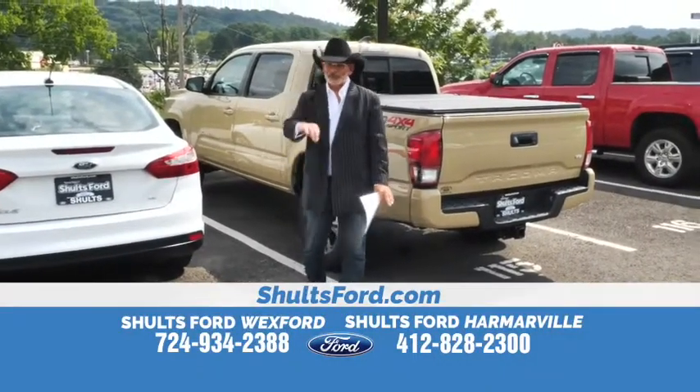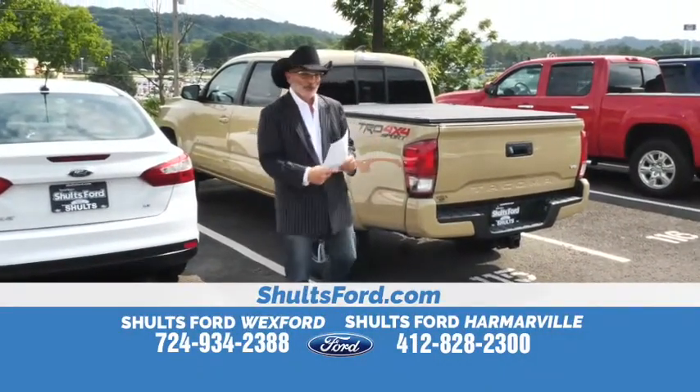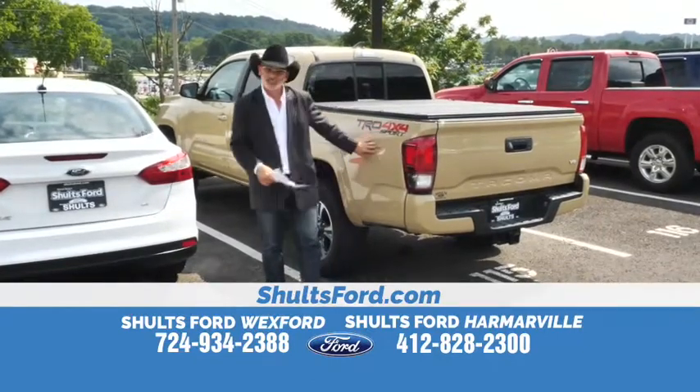I'm still at Schultz 40 in Harmerville. Remember, 15 seconds of fame — we're going to give this one just a little bit more time because it looks like it was on the desert.